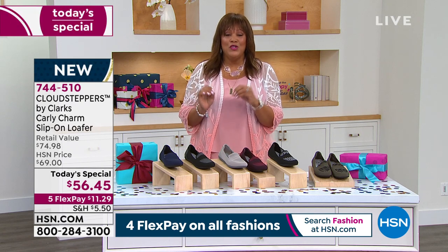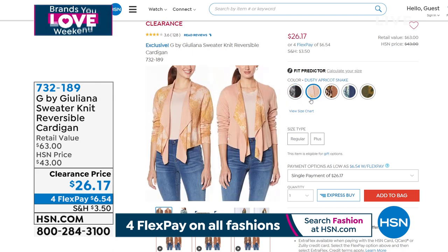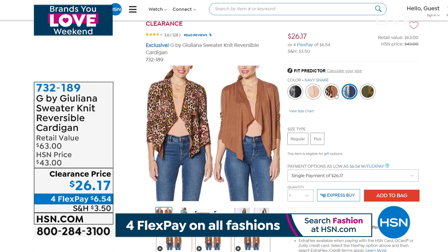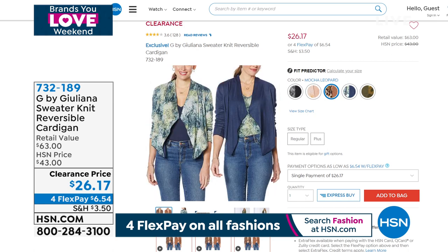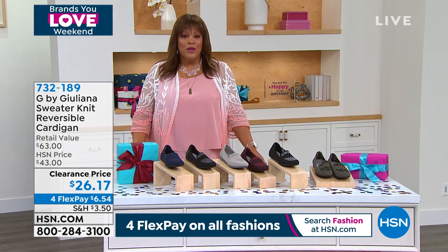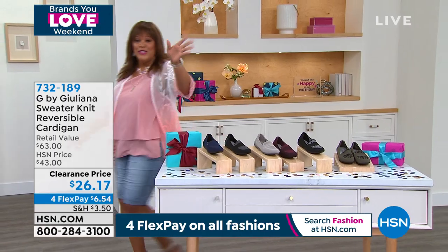Coming up: Juliana Rancic with a wonderful reversible cardigan that I have on clearance — going back with the Today's Special. Look at this sweater knit reversible cardigan — $63 value, it is $26.17 today. Beautiful colors like the apricot snake and the black, you're getting two looks in one. That leopard is to die for. And Juliana Rancic will join us next.